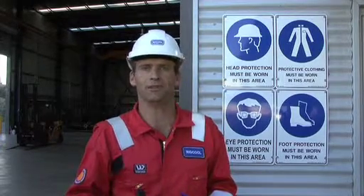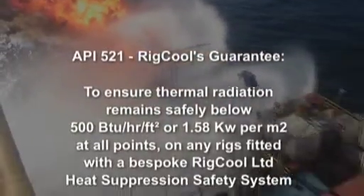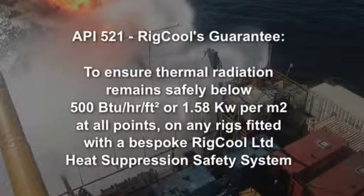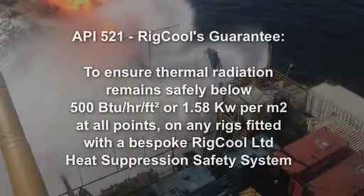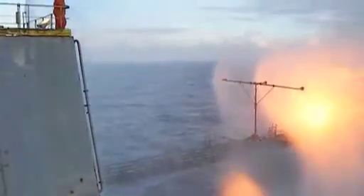Due to the extreme levels of thermal radiation created during the process, all rigs should be kitted out with a heat suppression safety system before commencing flaring operations as a primary form of protection. This will ensure that the safety parameters stated in API 521 are achieved. Rig Cool heat suppression safety systems are comprised of three layers of protection to ensure the safety of both personnel and equipment.